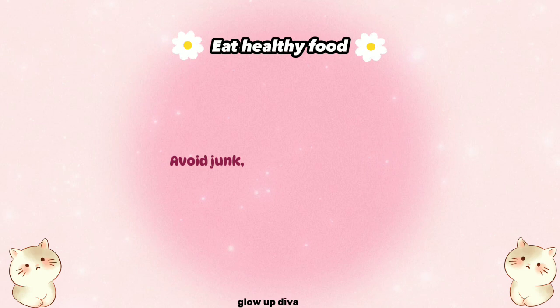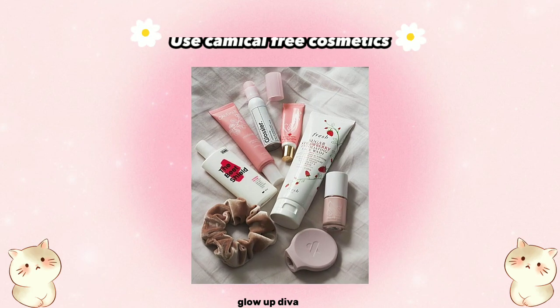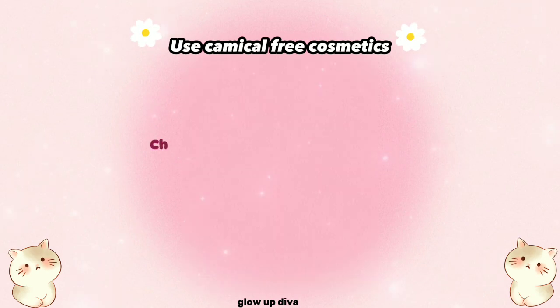Eat healthy food. Avoid junk, oily, and spicy foods. Enrich your diet with vegetables and fruits containing antioxidants. Also, use chemical-free cosmetics.